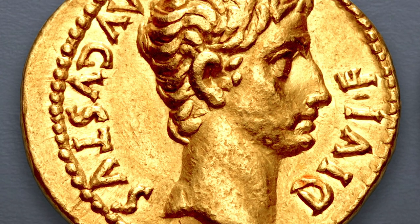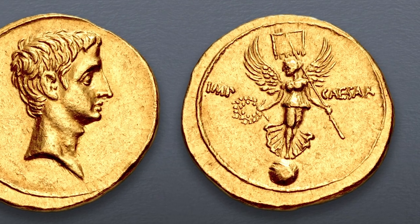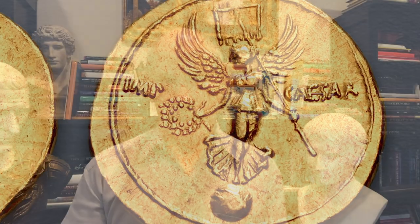You can probably pick up a nice portrait of Octavian Augustus for between $5,000 and $10,000. If you're looking for one of those rare and special reverse types, you're going to have to pay a lot more — they bring really big money. The record is something like $650,000 at auction.